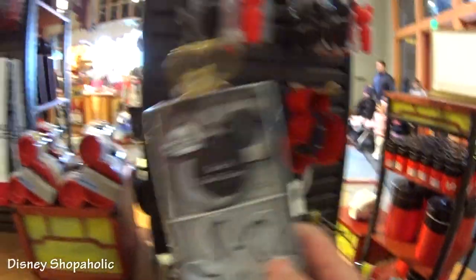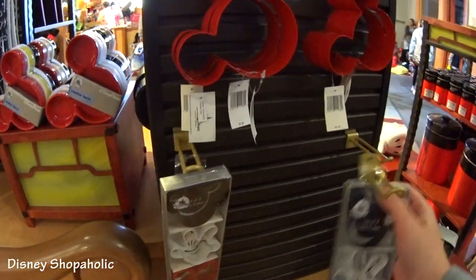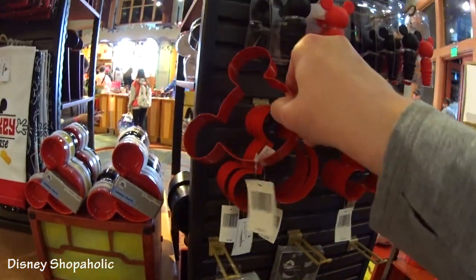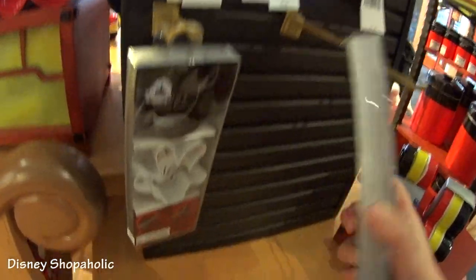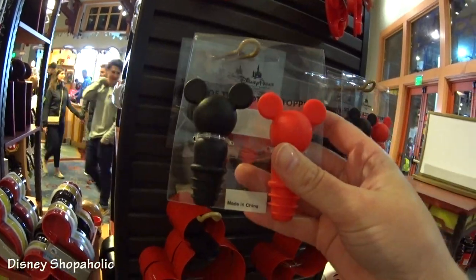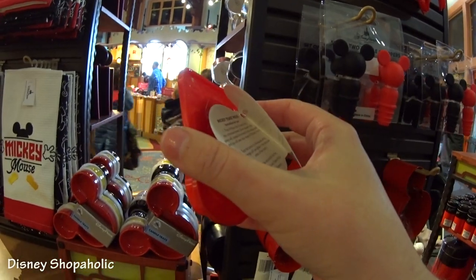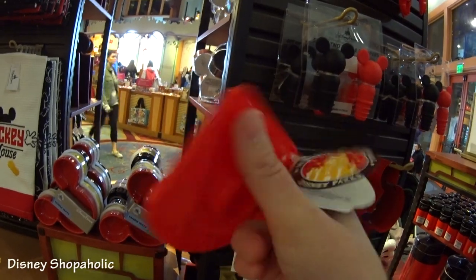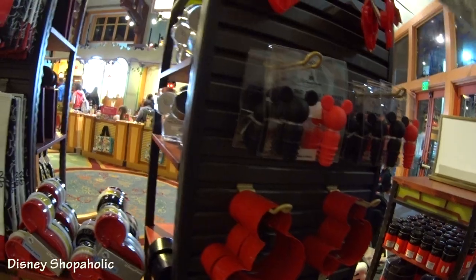Around the corner here we have cookie cutters — mini bow, Mickey hand, and a Mickey icon or Mickey head. There was a big Mickey cookie cutter just laying here for $7.95. This item here is $12.99, and then we have wine bottle stoppers at $12.99. And what is this? Mickey Toast Press — $4.95! That'd be a good stocking stuffer for a gift, wouldn't it?